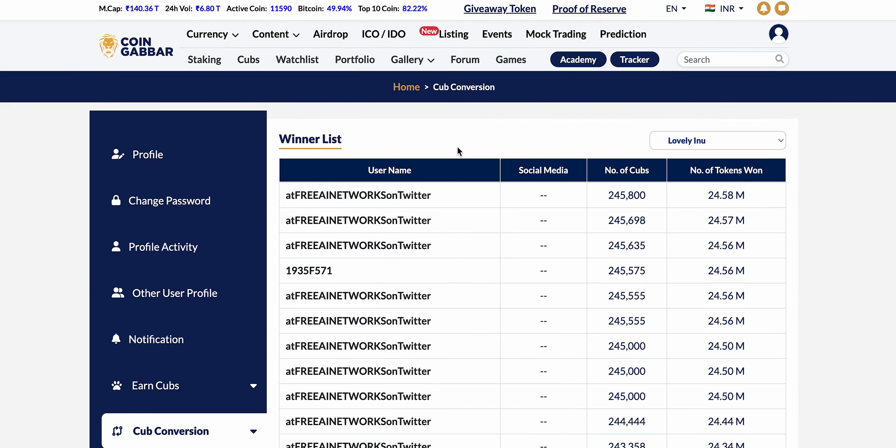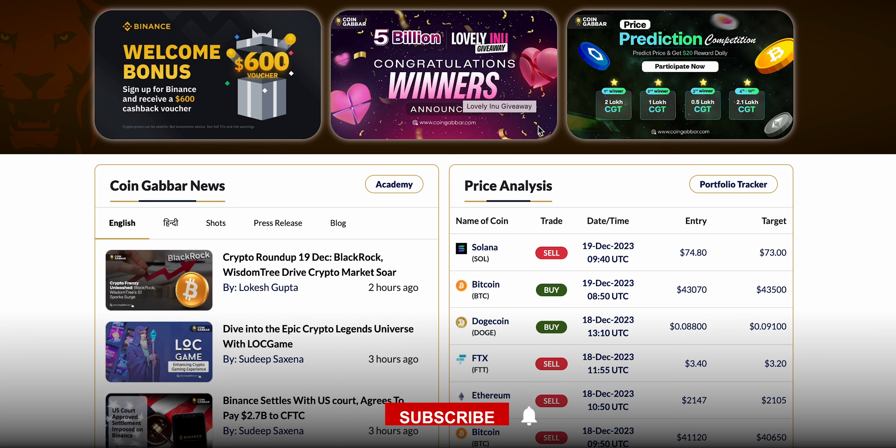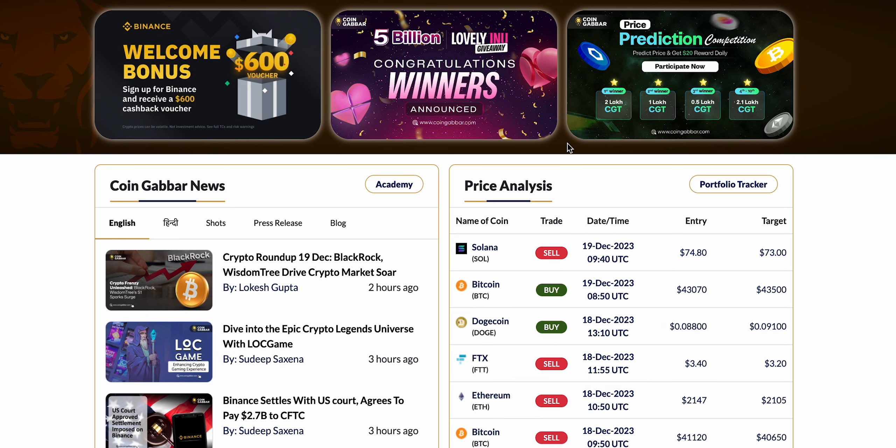Right now, the campaign for Lovely New is going on. Similarly, there are many other campaigns coming, and you can convert your CUBS by performing simple tasks into various tokens. These converted tokens you can get in your wallet by sharing your wallet address, and then you can sell, dispose of, or save them however you want.